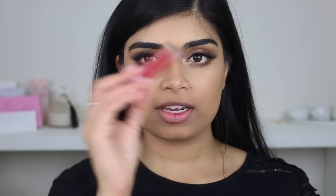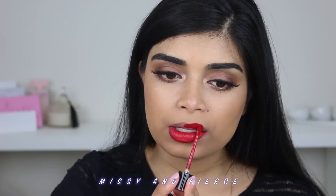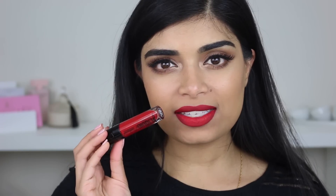So next up we're going to hit it with a red. This is the shade Messy and Fierce. I've never actually had a problem with a lipstick getting on my teeth as much as I have with this. I don't know what it is — I think maybe I'm just applying too much. Oh God, look at my fingers. Once again, this is the shade Messy and Fierce.